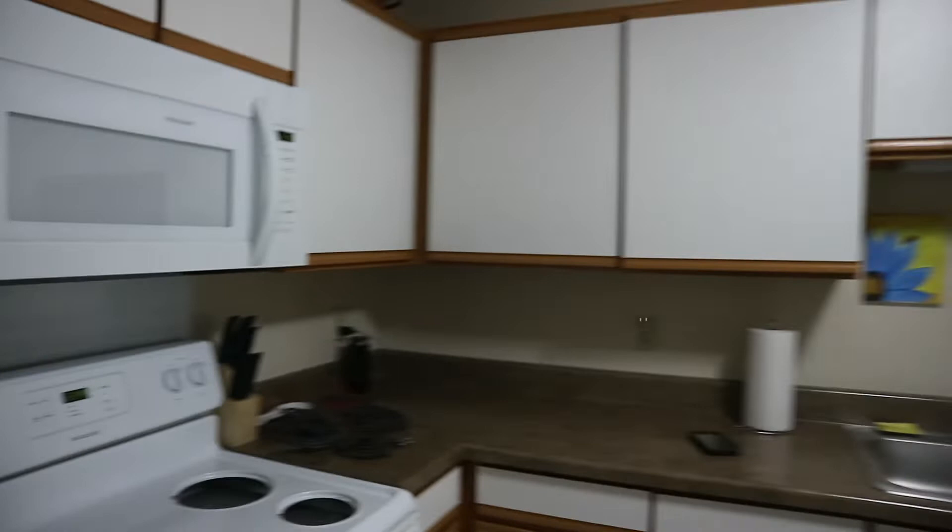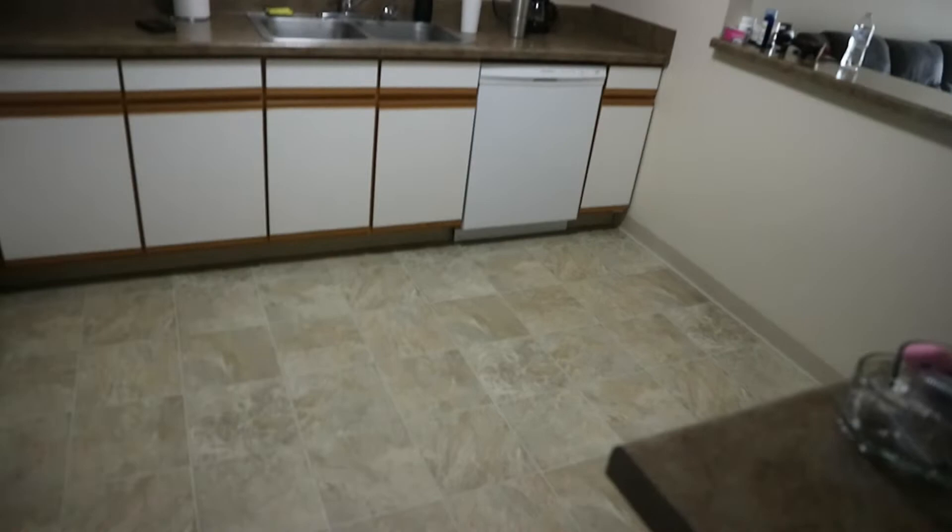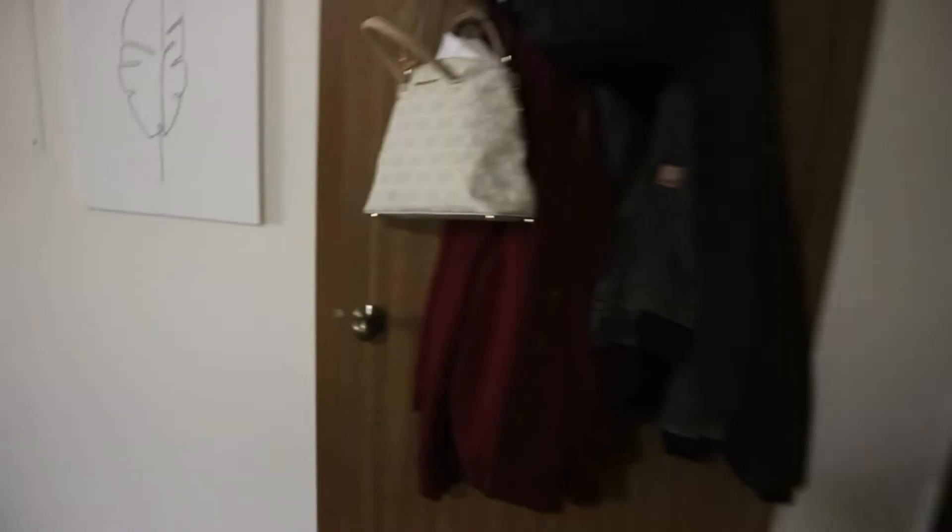This is our kitchen — yes, so big, so spacious, I love it so much! So much cabinet space. Most of these cabinets are actually empty, but we're working on it. Over here we have my office space.